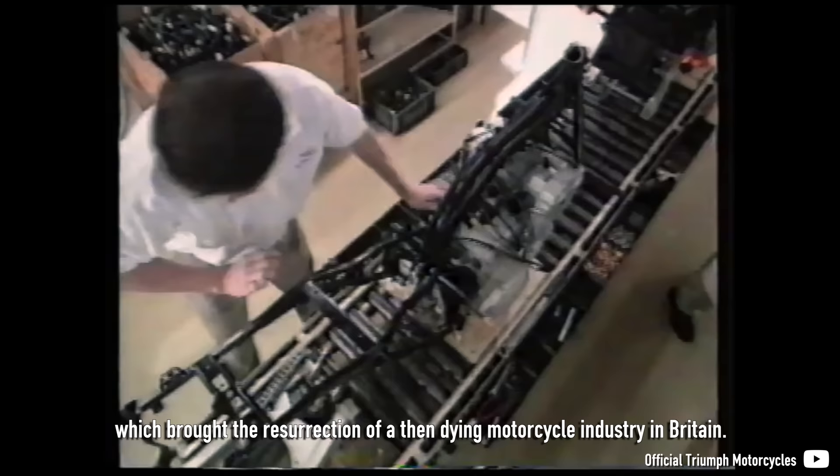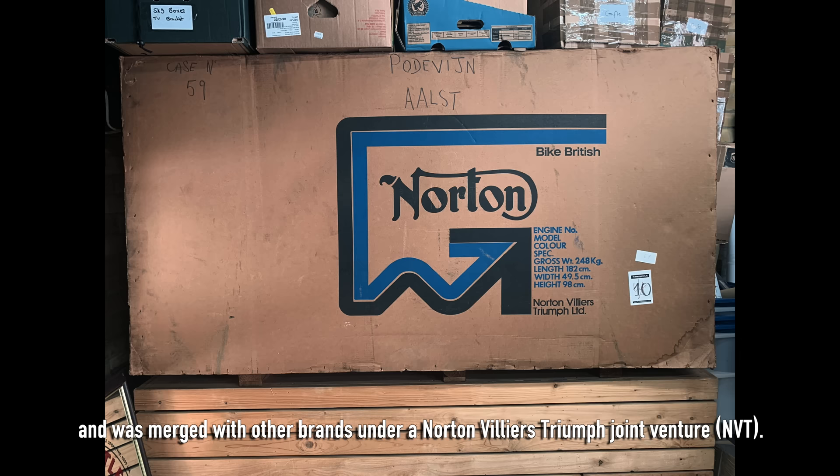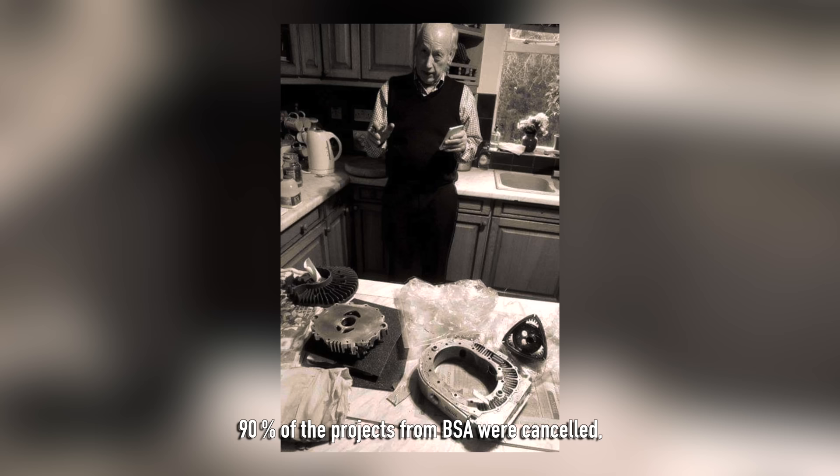In 1972, BSA — Birmingham Small Arms Company — was struggling and was merged with other brands under a Norton Villiers Triumph joint venture. The new firm received several motorcycle projects from BSA, one of which was a rotary engine. BSA had been working on it ever since 1969. 90% of the projects from BSA were cancelled, but not the rotary, thanks to a guy named David Gorsight.